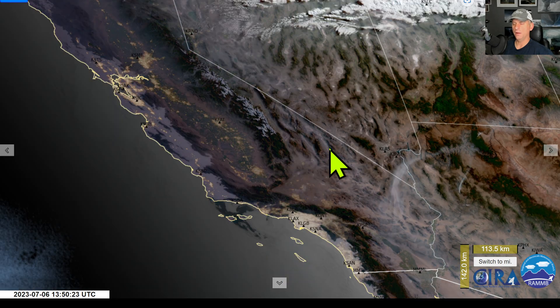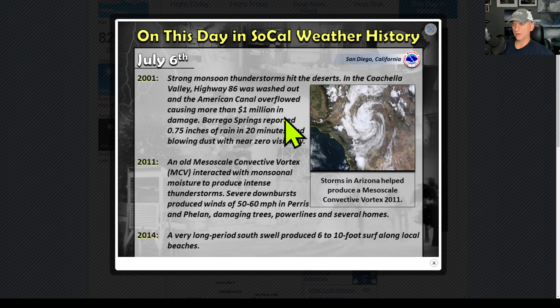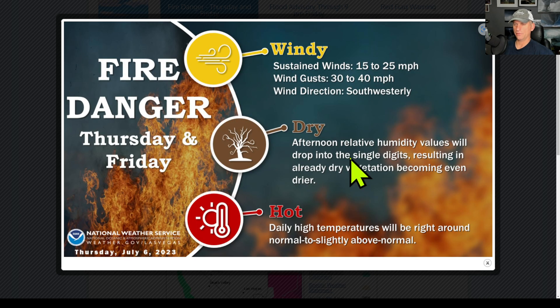Nevada as well. Jumping into things here - southern California can get some pretty interesting weather. The San Diego National Weather Service likes to put out what happened in the past, and you can see strong monsoon thunderstorms, a mesoscale convective vortex, and they even talk about an awesome swell off the beaches down there - long period south swell, six to ten foot surf along the local beaches. I enjoyed these blasts from the past. The San Diego National Weather Service also shows fire danger Thursday and Friday.